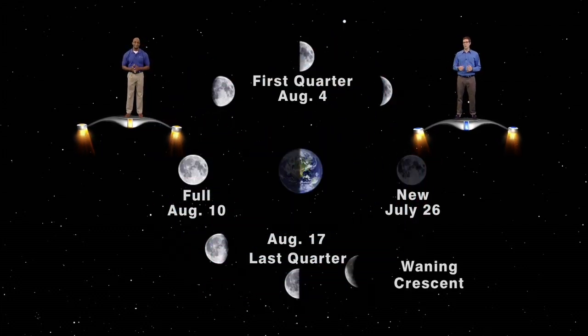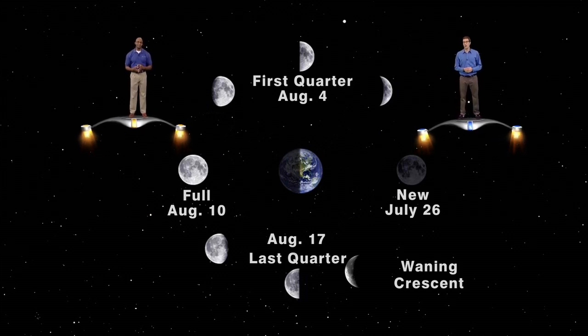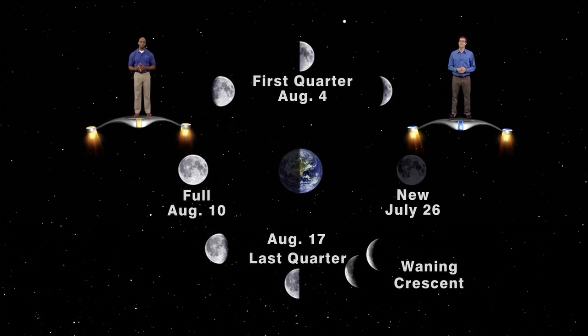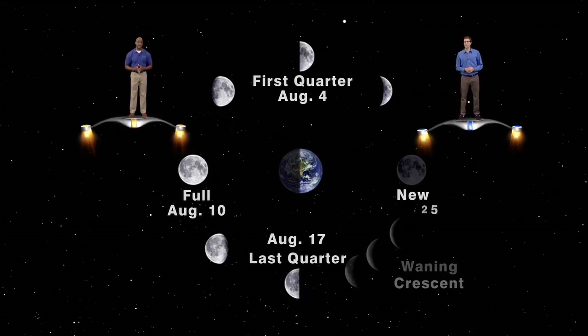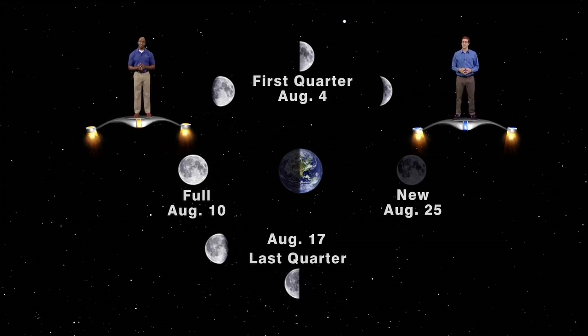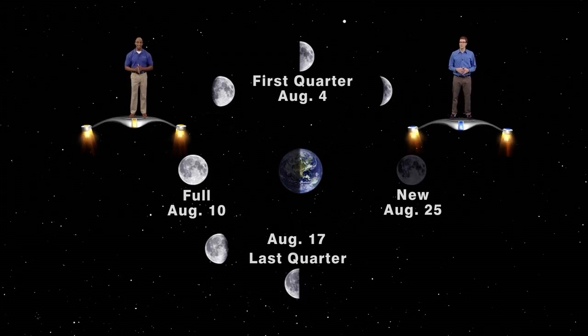Lastly, we have the waning crescent phase. This occurs during the last week of the moon's orbit around the Earth, and we see the day-lit side shrink more and more as the days pass. On August 25th, 29 days after the beginning of the moon's journey, the moon is back where it started, in a position putting it between the Earth and the sun. The moon is new once again.